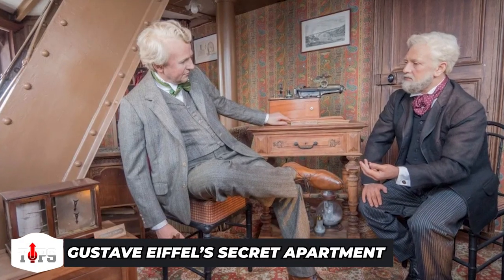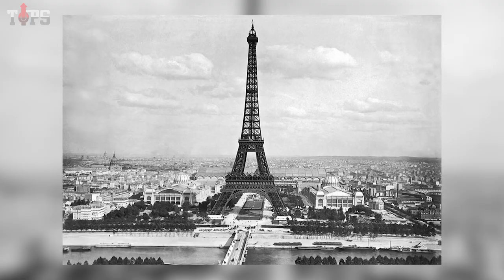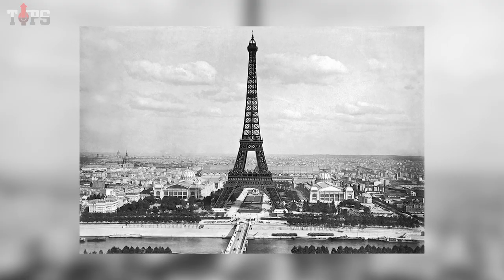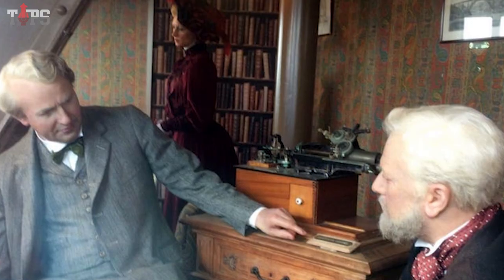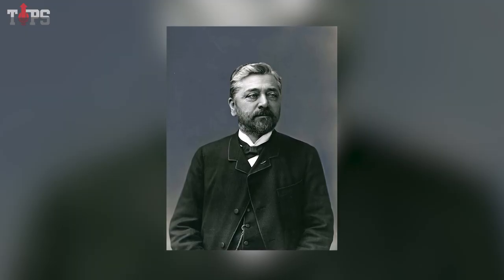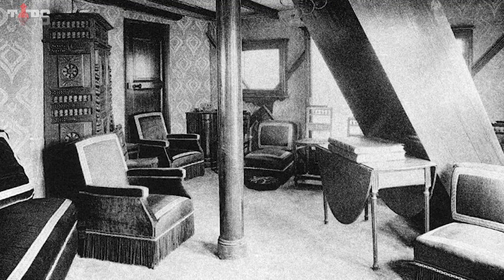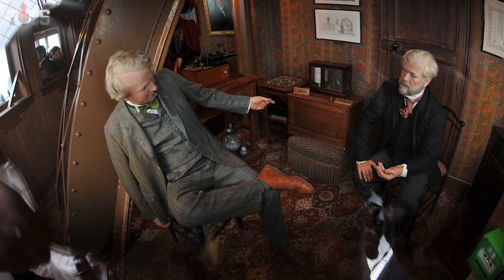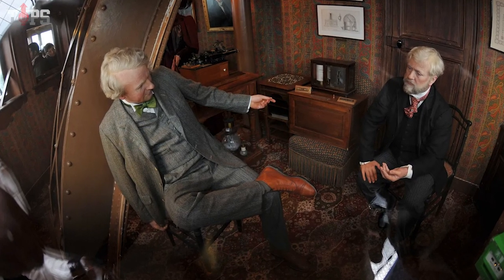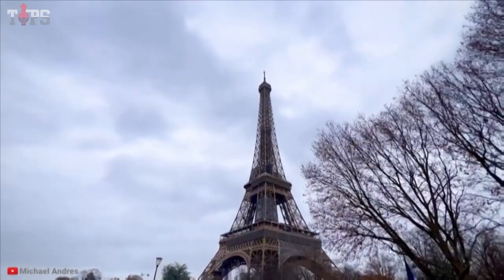Gustav Eiffel's Secret Apartment — designer Gustav Eiffel basked in the praise when the Eiffel Tower opened in 1889 to acclaim and wonder. But as if that weren't enough, it was soon discovered that he had built himself a small apartment close to the top of the world wonder, earning him not only new fame but also the envy of the Paris elite. Eiffel's private apartment, located on the tower's third floor, was compact yet comfortable, decorated in the modest manner beloved of scientists.